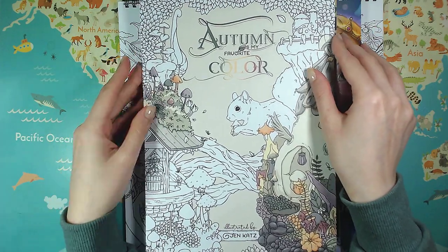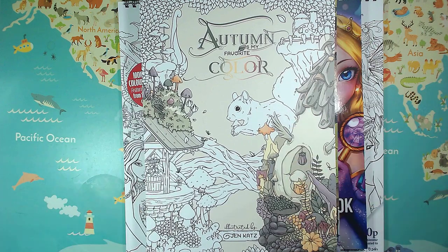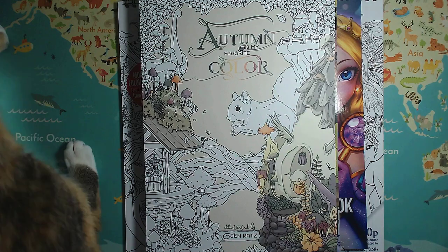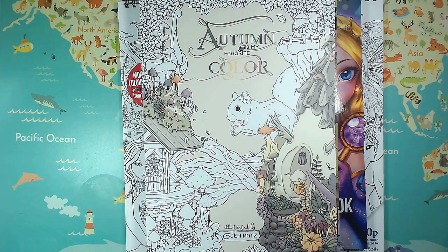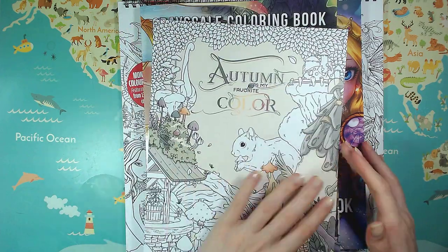The first one you've already seen — I already did a review for that — and now the cats are fighting in the background. Okay, sorry, I'm back. Cats.